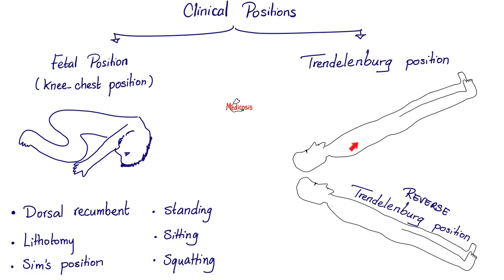There is the Trendelenburg position where you tilt the patient with the head downwards — this increases venous return and increases blood pressure. Or the reverse Trendelenburg position. There are other positions as well, such as the dorsal recumbent, lithotomy — which is for childbirth or pelvic exam — Sims position, standing, sitting, and squatting positions.